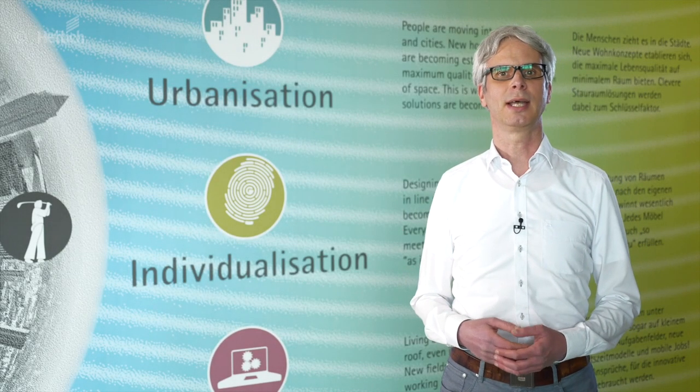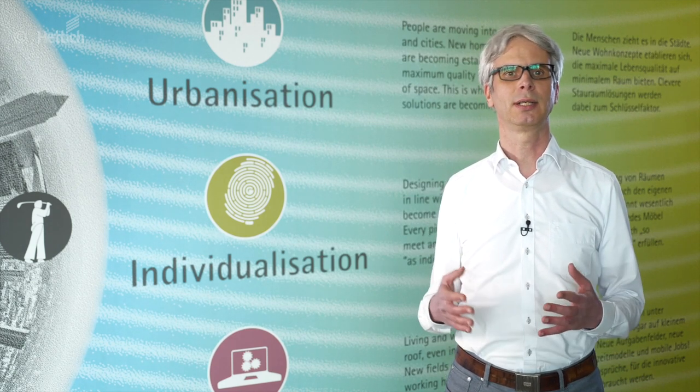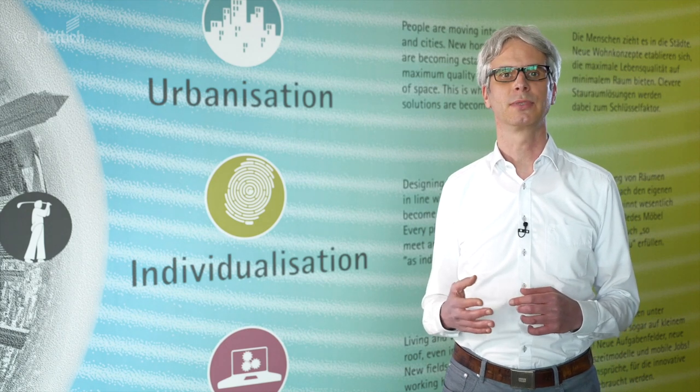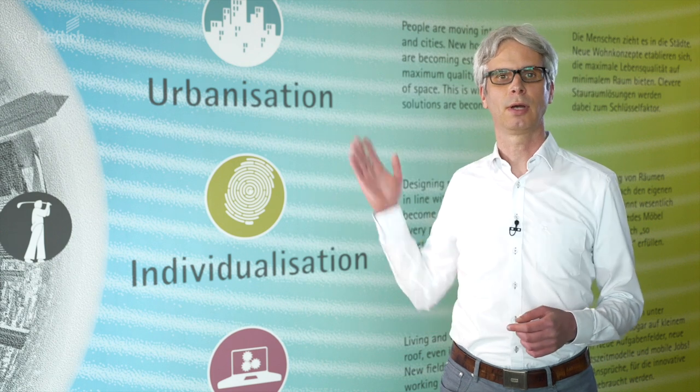Megatrends are changing the world and influencing us in all areas of life. They are permanently changing the way we live, act, work and furnish our homes. A particular focus here is on the megatrend of urbanization.